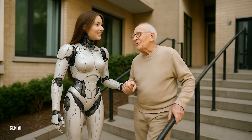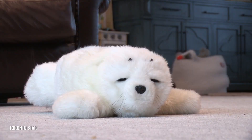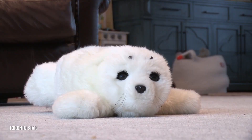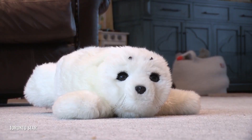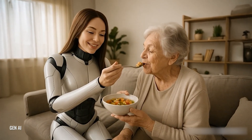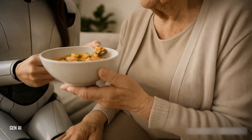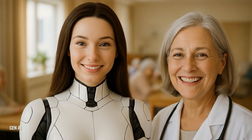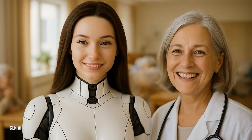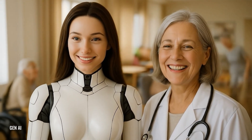You'll typically see three main types of elderly care robots. Companion robots, like Paro the robotic seal, are made to bring comfort and reduce feelings of loneliness. Then there are assistive robots, which help with mobility or remind seniors to take their medications. Finally, monitoring robots keep an eye on safety and health conditions, alerting caregivers or doctors when something seems off.